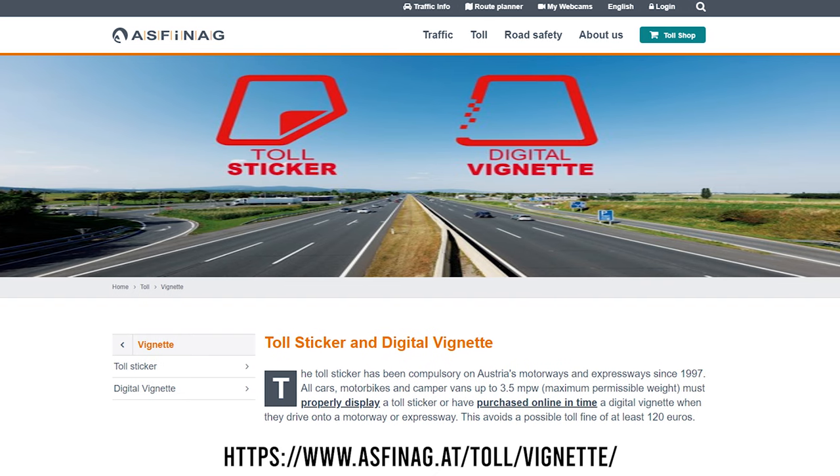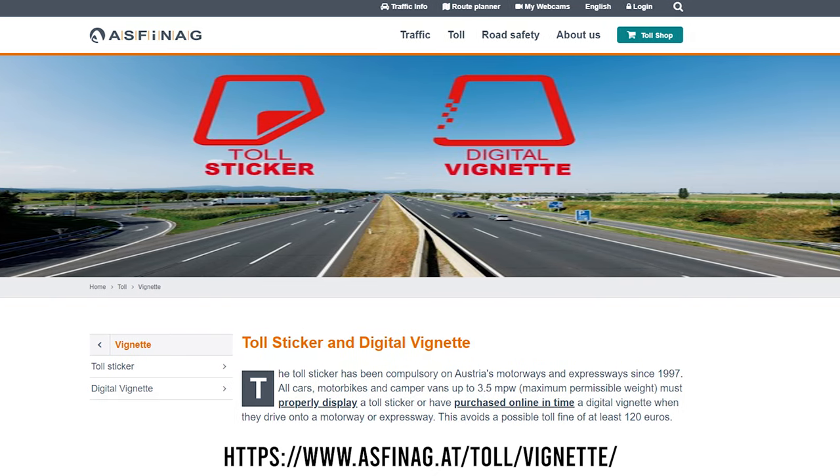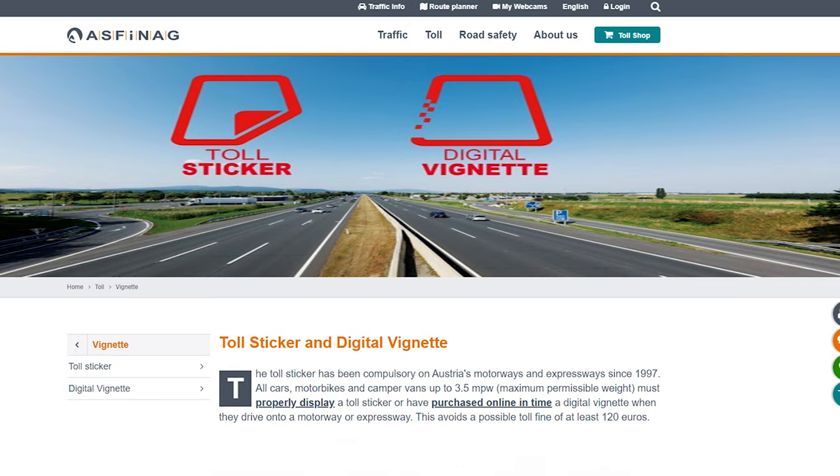These prices are based on a private car or motorhome under 3.5 tonnes, but if you're over 3.5 tonnes you'll need to get a go box. If you want to risk not buying a Vignette, the fines run up to €120. For us it was a no-brainer — we had a lot of miles to cover to get to the places we wanted to see and for €9 it just made sense.